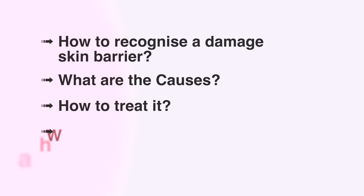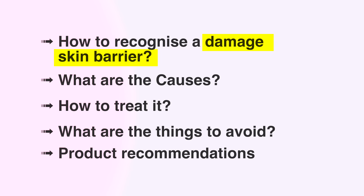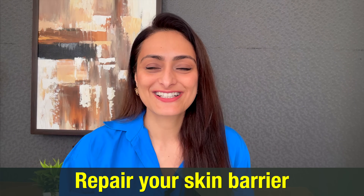With a variety of home-based peels and exfoliants available in the market today, we are seeing a lot of people who are over-exfoliating and damaging their skin barrier. In this video, I'll tell you how to recognize a damaged skin barrier, what the causes are, how to treat it, what to avoid, and I'll also recommend some products to repair your skin barrier.